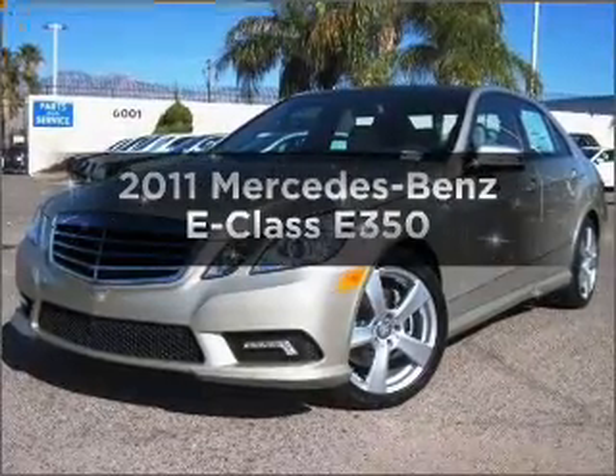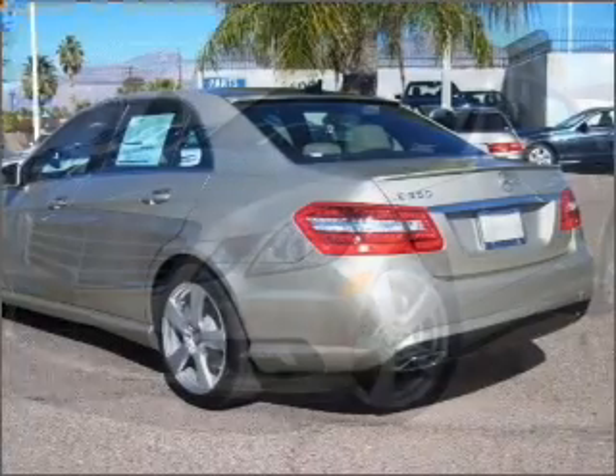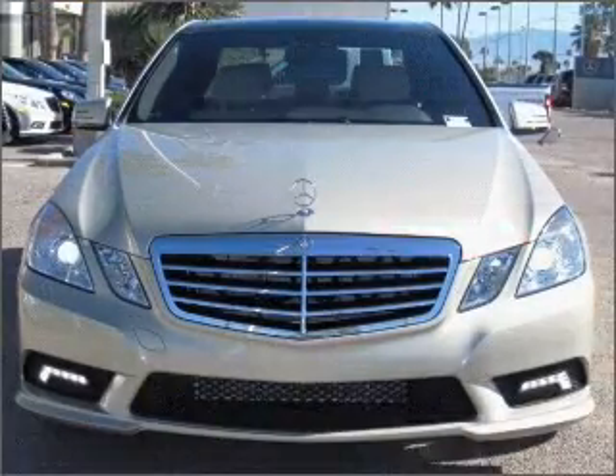Imagine yourself in this 2011 Mercedes-Benz E-Class. Everything you need under one roof with this great vehicle. With a reliable six-cylinder engine connected to a smooth shifting automatic transmission.